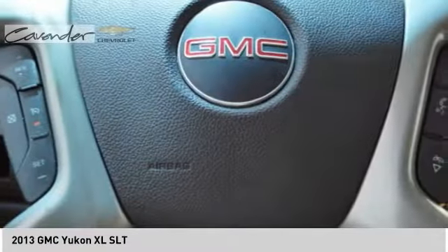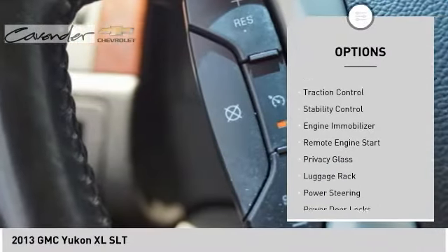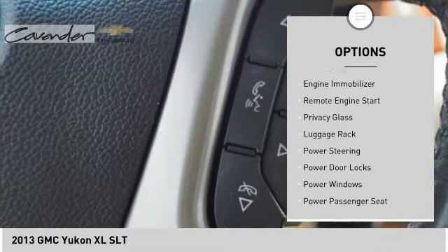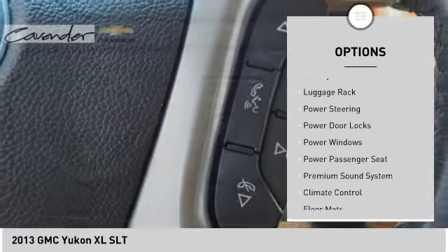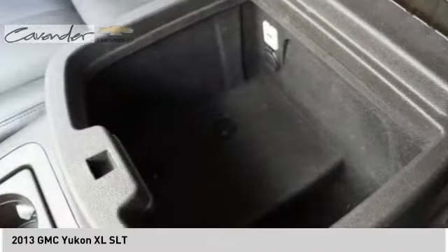Here are some of this vehicle's great options: tire pressure monitor, tow hitch, heated mirrors, aluminum wheels, traction control, stability control, engine immobilizer, remote engine start, privacy glass, and luggage rack.